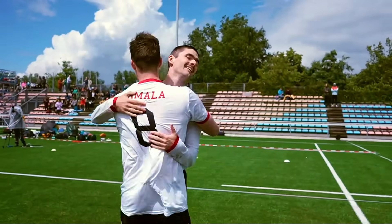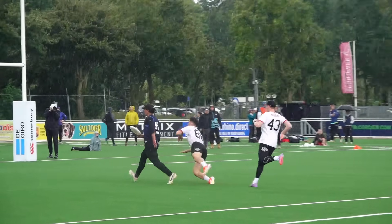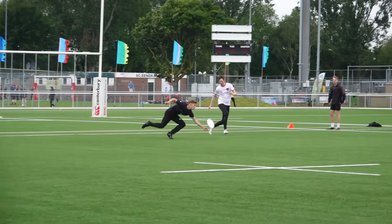Check out these teams in action at WUC, August 31st through September 7th, to see what adjustments they make as they vie for gold.